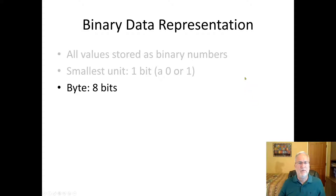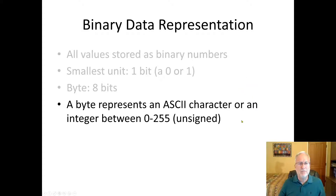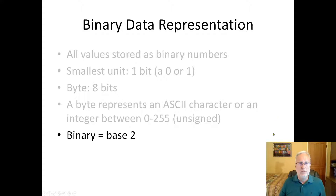So: bytes. You have bits, and then you have bytes — a byte is eight bits. A byte represents an ASCII character or an integer between 0 and 255. ASCII is something you need to know about if you're going to be a computer scientist. Binary is base two — zeros and ones — that's all there is, and everything in the computer is defined as zeros and ones.